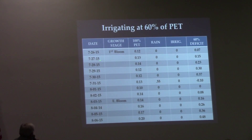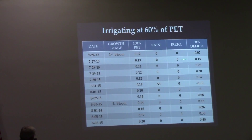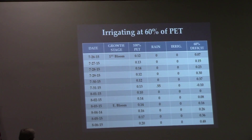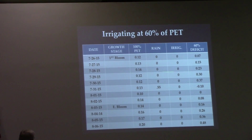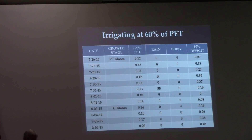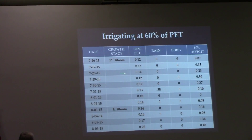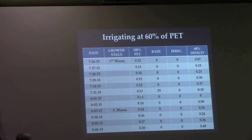If we're going to irrigate at 60% of PET, here's how I do it. I create my own spreadsheet — you can go right to the website and these numbers will come up. We started at first bloom. In our case, we didn't even have to put on any water to fill the profile because we had so much rain last year that the profile was full at first bloom, so I just picked first bloom and started counting PET.